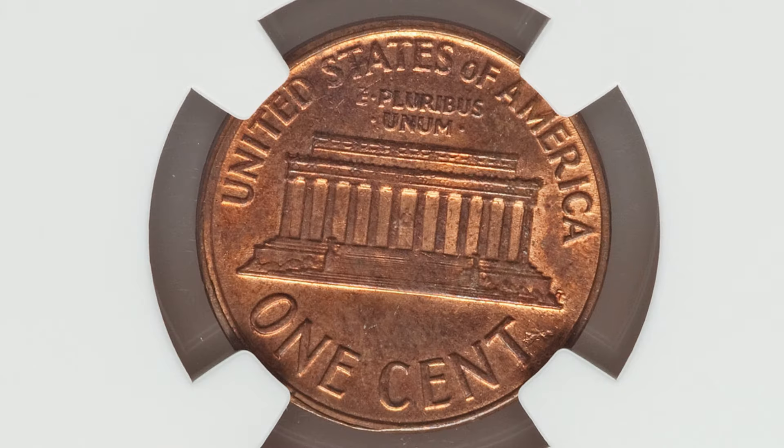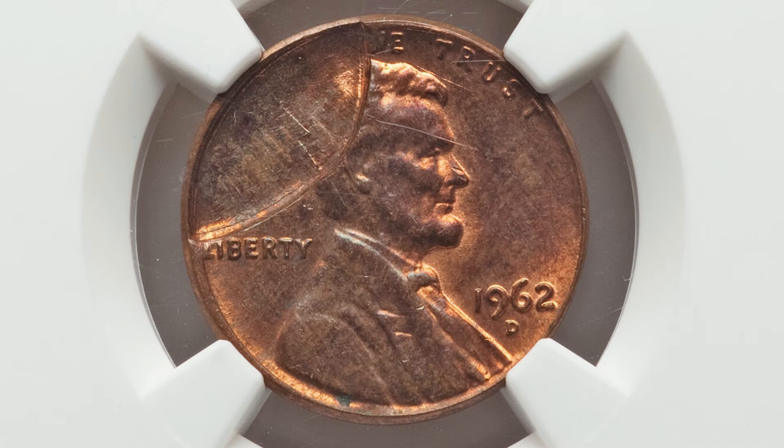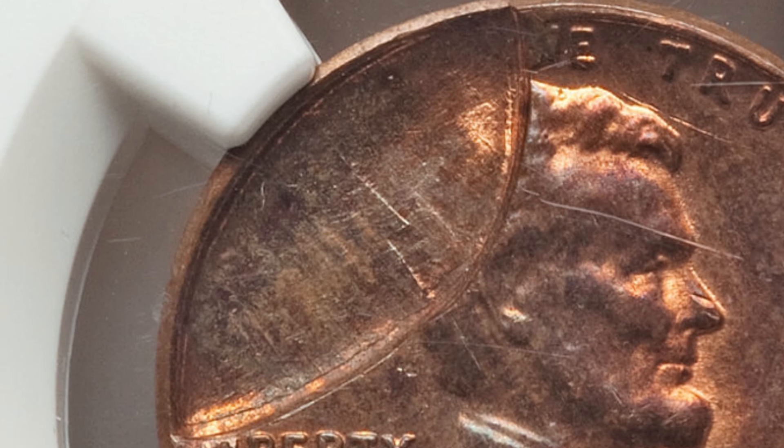The 1962 penny is a very common year to have — it's not super rare — but if you have one at a very high grade or one with a mint error like these, it can add value. This next coin sold for around $60 at auction. You can see it has an indent on the obverse of the penny.